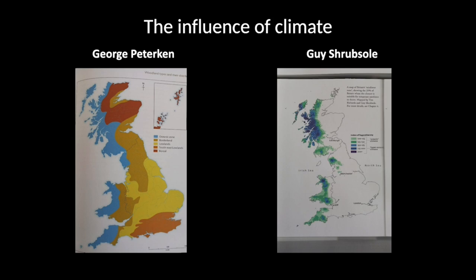Another important factor is the climate. I assume you all live in the area, so you all know it's very wet around here, and this wetness is important for many of the plants. Looking at a map from a new publication by George Peterkin on trees and woodland — a really nice book — Peterkin has divided Britain into woodland zones.